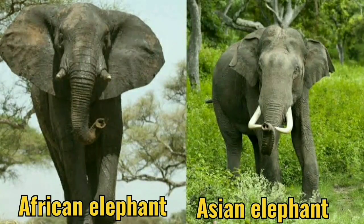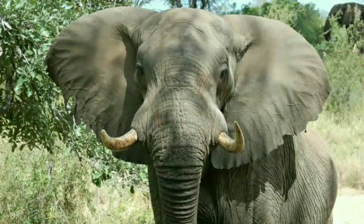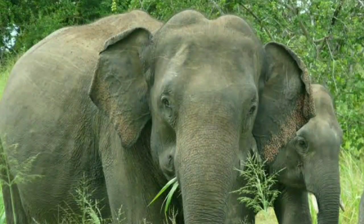Asian and African elephants have very distinct head shapes. African elephants have more rounded heads and the top of their head is a single dome. Asian elephants have a twin domed head with an indent in the middle.